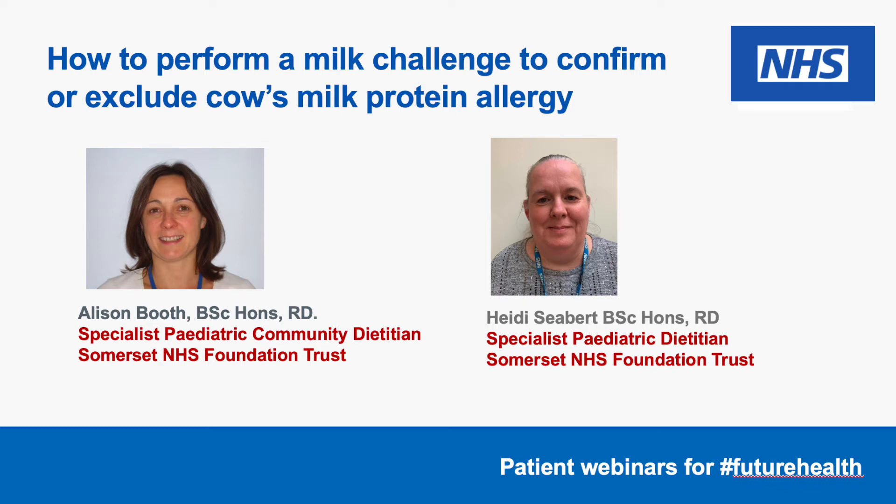Thank you for joining us. This webinar is on how to perform a milk challenge to confirm or exclude cow's milk protein allergy. My name is Alison Booth and I'm a community paediatric dietitian working in Somerset for Somerset Partnership NHS Trust. And I'm Heidi Sieber, a paediatric dietitian at Taunton and Somerset NHS Trust.